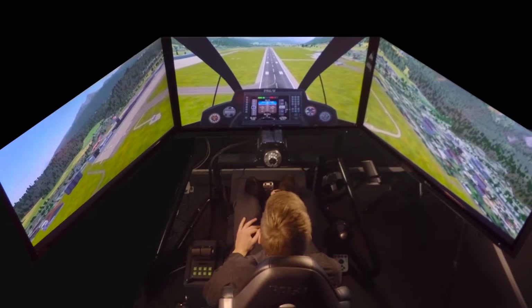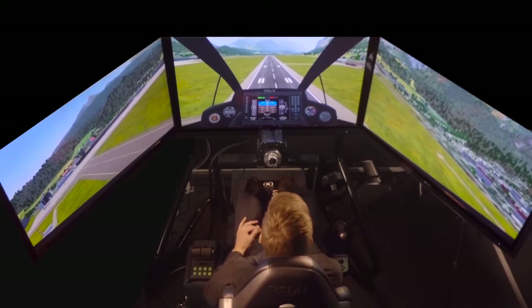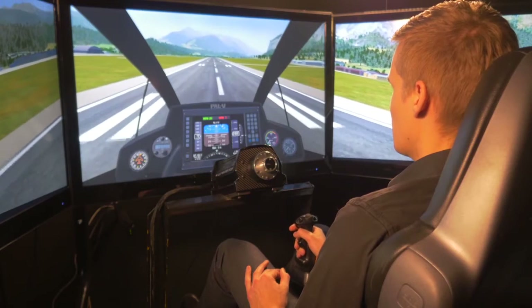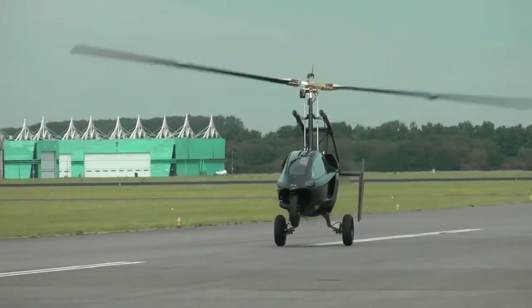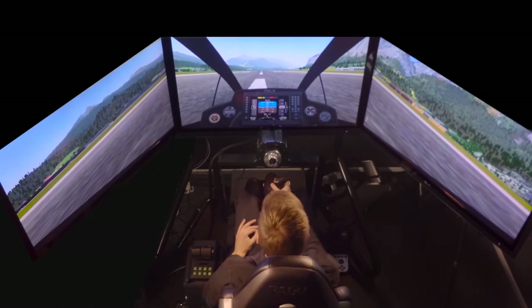At 120 kilometers an hour, you have a glide rate of about 5.5, which gives you five and a half kilometers of glide range when you're at one kilometer of altitude. Right before landing, you pull back on the stick and you land like a parachute, with only five meters of run-out on the ground.